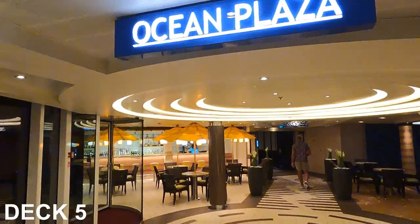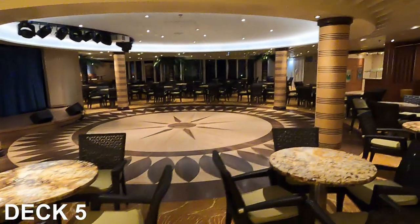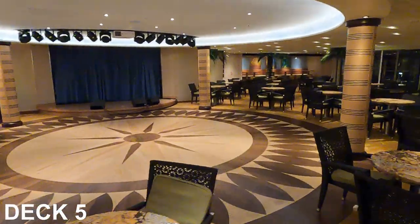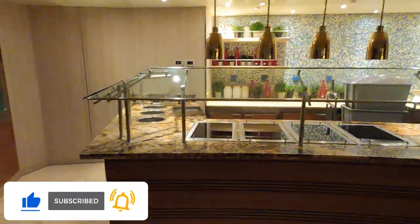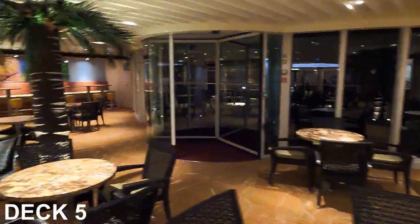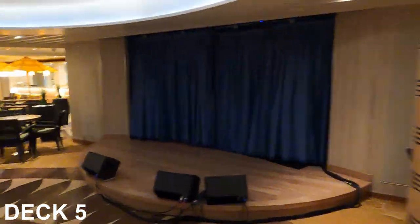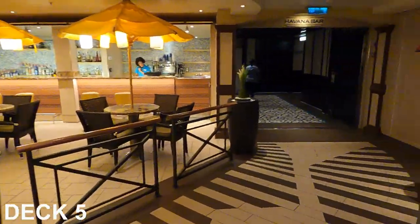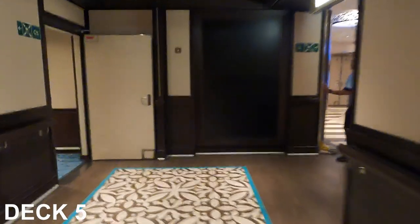This is Ocean Plaza. There's an Ocean Plaza bar over here on the left. Over on the right, this is where you'll find trivia, dance classes, and plenty of seating. That's the stage area. You may also have access to the outdoors from here. And there's the Havana Bar — though you do have to have access to the Havana area to proceed.